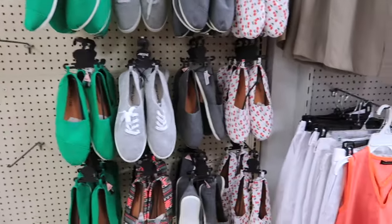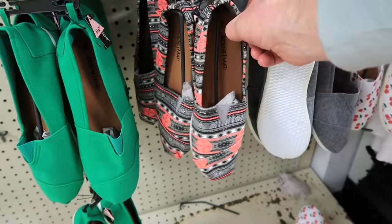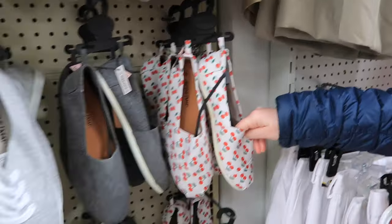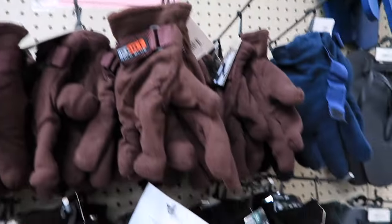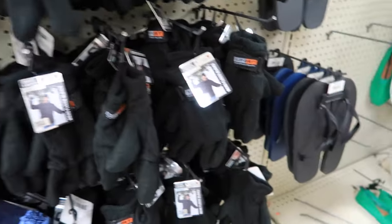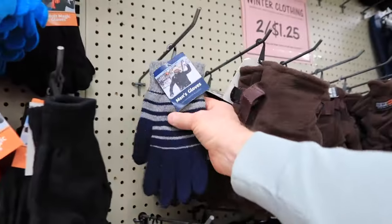Look at these shoes — the cherries on them. I think those are nice, right? Those are like straight out of the 90s. We haven't really had a winter here this year, and there's all these gloves — two for a dollar and a quarter. That's really a great deal, but I have so many pairs of gloves at home.